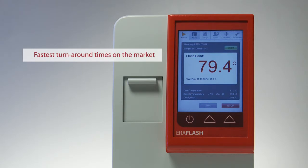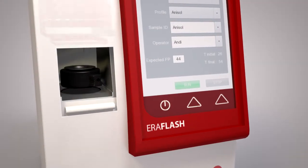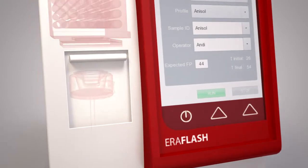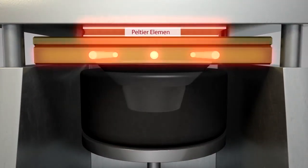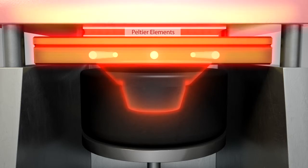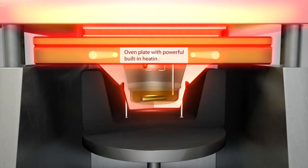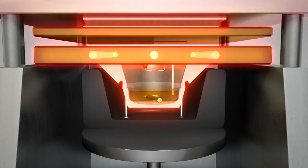The resulting turnaround times are significantly shorter than those of all other available flashpoint testers. A close look at the design principle reveals three reasons why Aerolytics' Peltier Boost Technology is so effective. One: the Peltier elements are disconnected automatically once a certain temperature has been reached. Two: the built-in heating rods in the oven plate continue heating while the Peltier elements move up, which protects them from high temperatures.